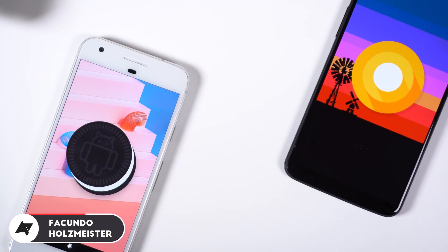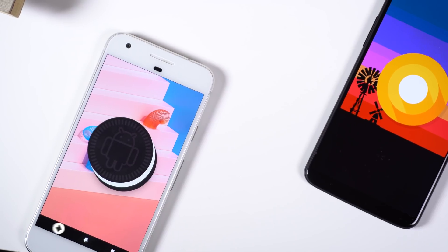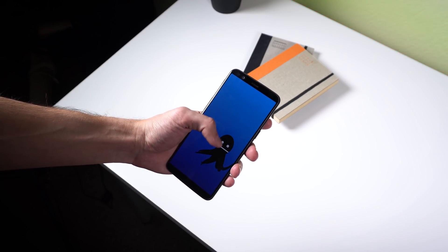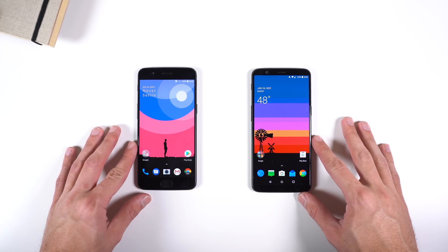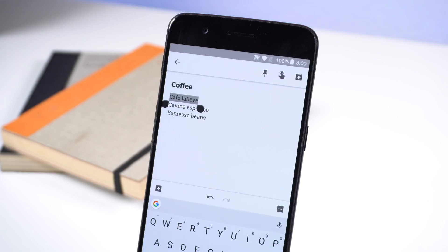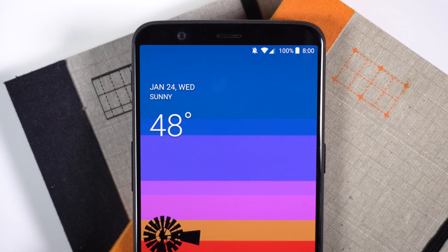Hey guys, Facundo's Maestro here with Android Police. There are plenty of devices that have and still will receive the Android Oreo update, but the flagships I wanted to focus on in this video come from OnePlus, specifically the 5 and 5T. This is because of the latest Android Oreo update, Oxygen OS 5.0.1 or Open Beta, which included some exclusive features and design tweaks you may find useful and won't find anywhere else.